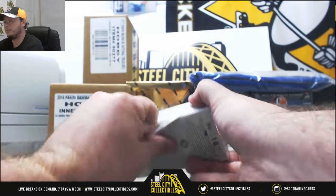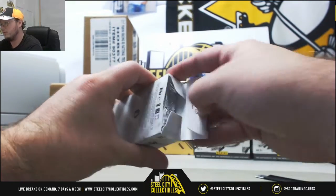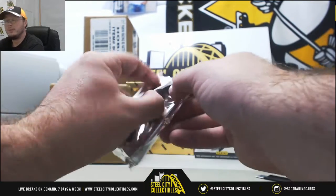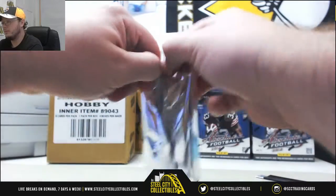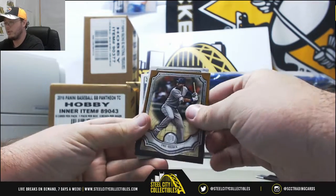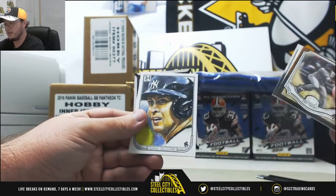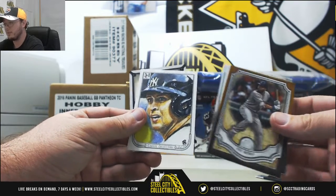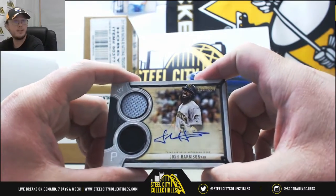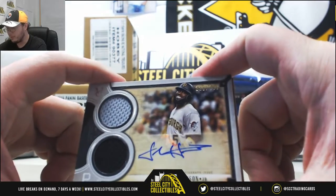Fourth pack. Giancarlo Stanton, Felix Hernandez, Canvas Collection Alex Rodriguez. And our last autograph — it's gonna be a dual jersey Josh Harrison auto. And that one's number 223 of 299.